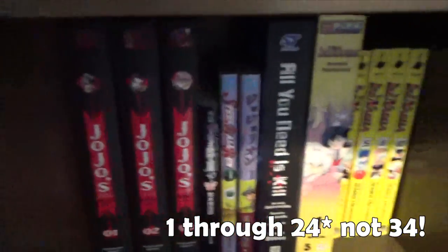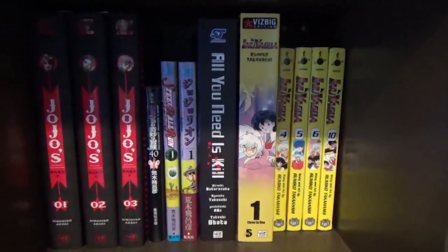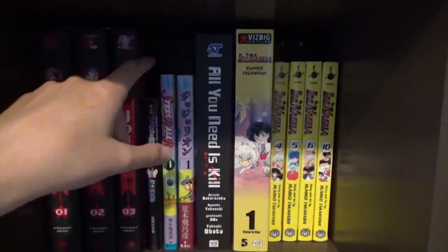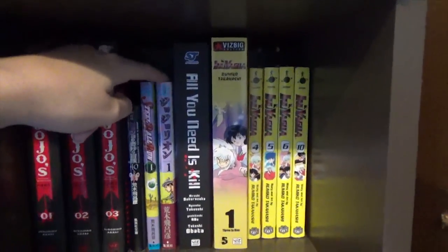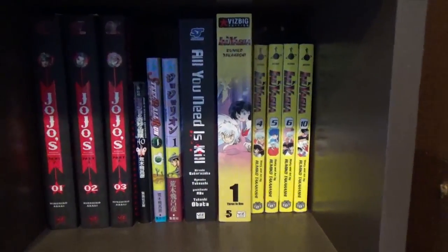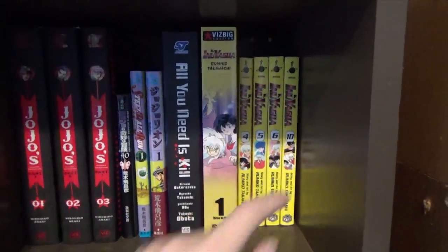Moving on to this shelf, which features books that were just too big to fit where I wanted them. I have the first three volumes of Part 2 of JoJo's Bizarre Adventure: Battle Tendency. I have a special edition of the first volume of Stone Ocean, the first volume of Steel Ball Run, and the first volume of JoJolion. I have the manga adaptation of All You Need Is Kill. And I have this big edition of Inuyasha which covers volumes one through three, then volumes four, five, six, and ten.